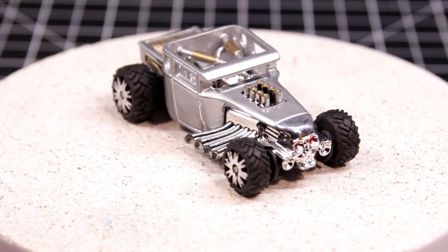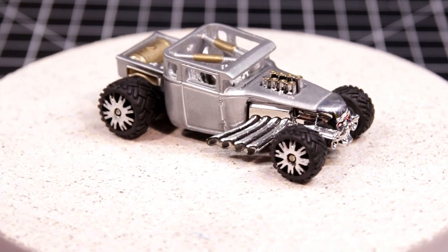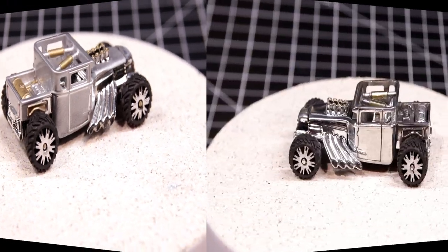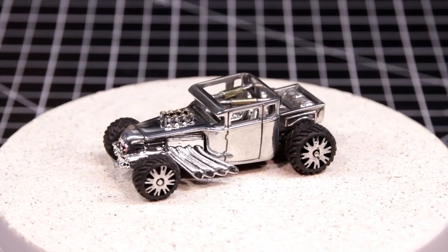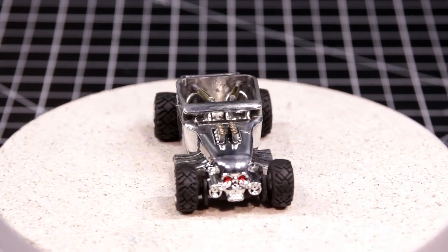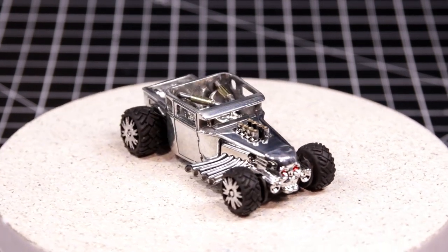If you've ever done this, you know it can be challenging because if you don't do it correctly it will turn into a bright silver, as mine did. Back in the stripper, I wound up doing a polish instead, and I'm pretty happy with the results. There are some subtle gold highlights and the red eyes of the Terminator.